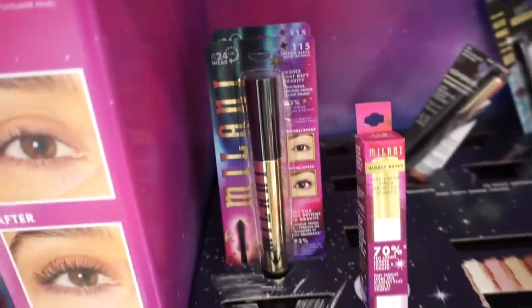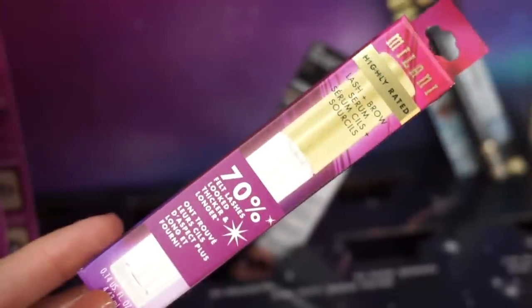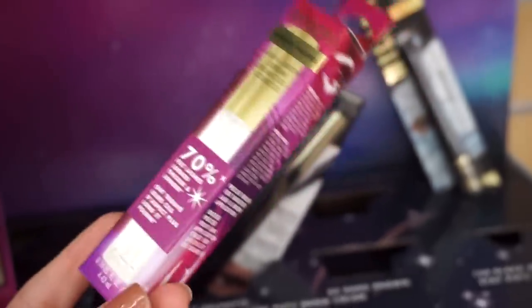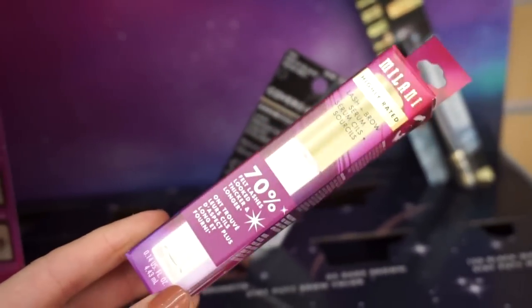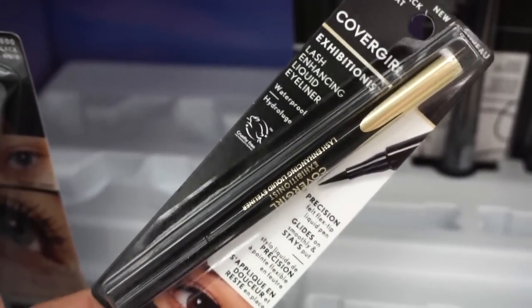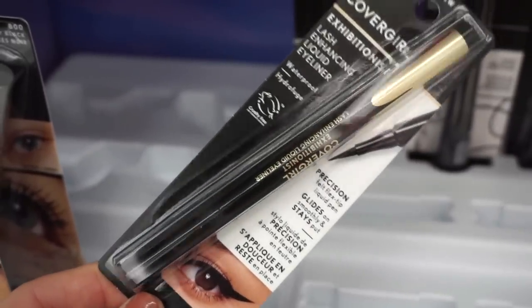I haven't tried much of Milani's mascaras but the before and after looks nice. They also have the Lash and Brow Serum by Milani — it says 70% felt lashes look thicker and longer. I haven't tried anything like this at the drugstore, but I know high-end brands have them and they work, so I'm curious. In the CoverGirl section I spotted the Exhibitionist Lash Enhancing liquid eyeliner, which I think is brand new — it looks pretty good.